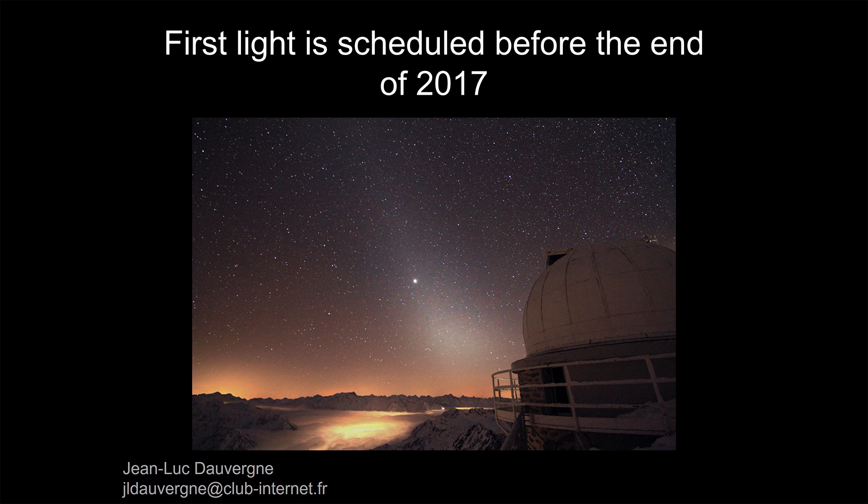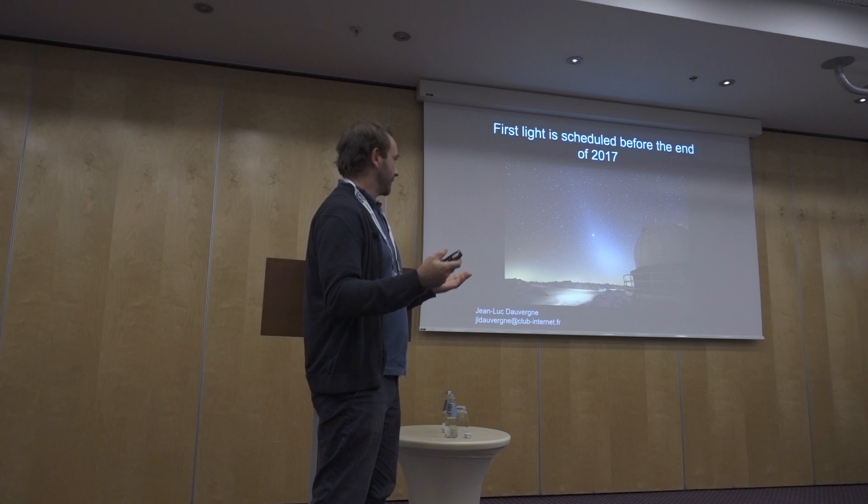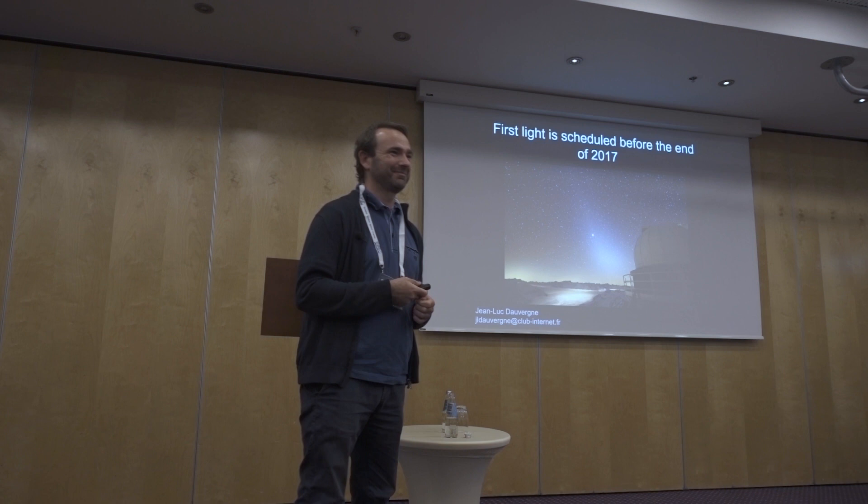The plan is to make some tests on the sky. We should do it at the end of the year — I think at the end of October or the beginning of November. Of course it depends on sky quality, and I hope it will work. The next time I come I'll show you some results. That's it.